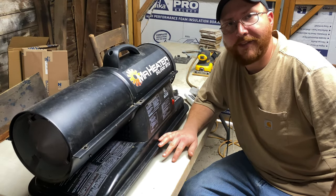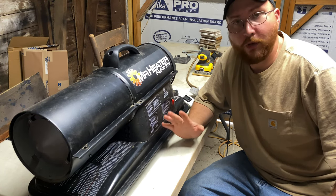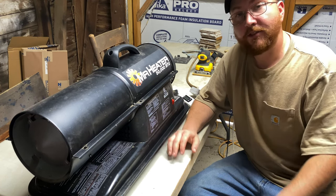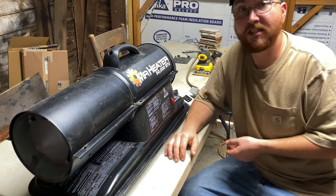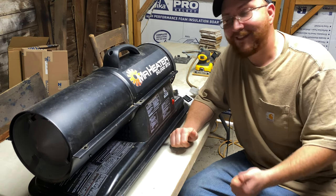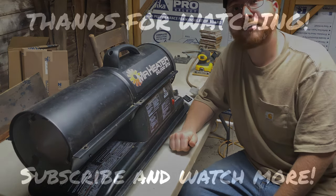So that's my thoughts on this heater — I like it, I would buy it again, it works great. I showed you what I don't like about it and gave you some options for ways you could fix those things if you don't like them either. Anyway, I hope you enjoyed the video — if you liked it give it a thumbs up, comment down below, subscribe to the channel, and thank you for watching.